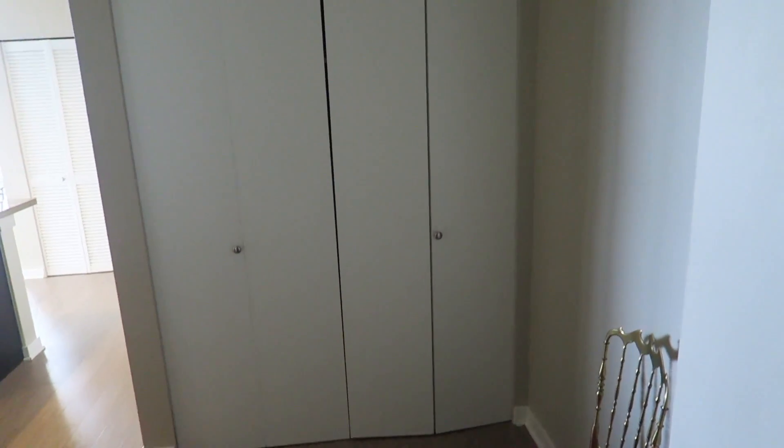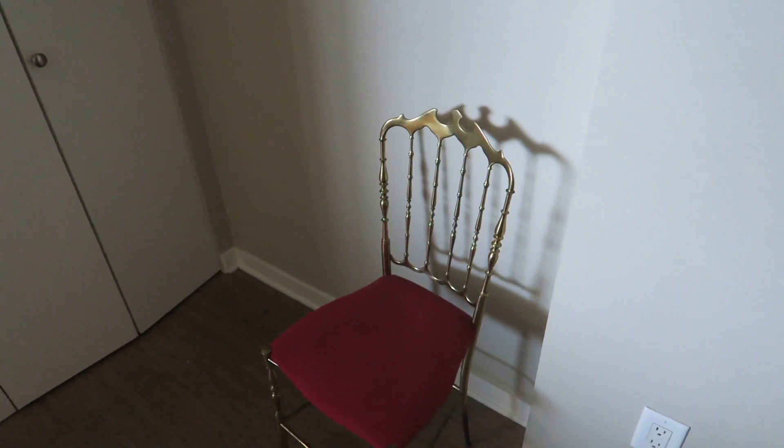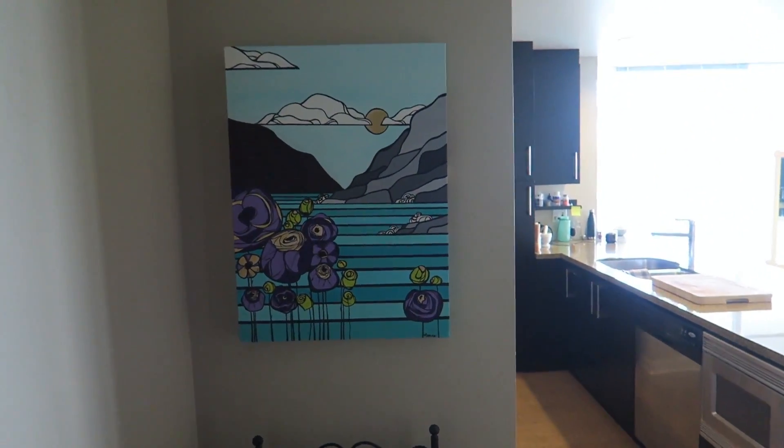So coming through the front door, we've just got the entrance area. And this is an old chair from Germany that my grandma brought over — it's kind of an antique. She brought it over in the 70s. Here's a painting that my sister-in-law did.